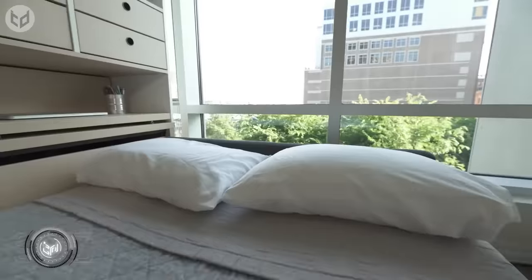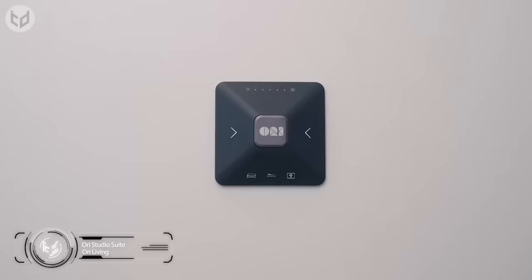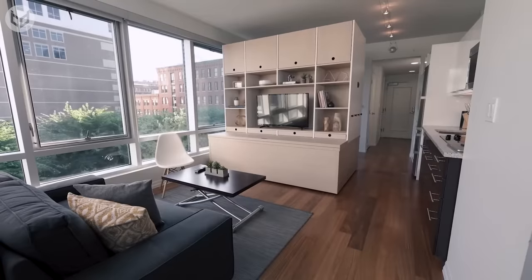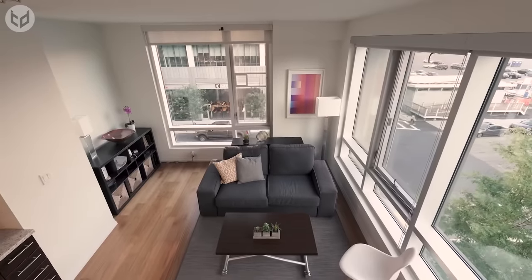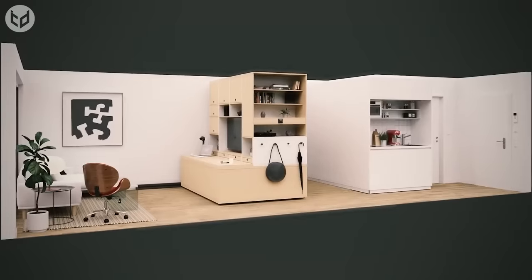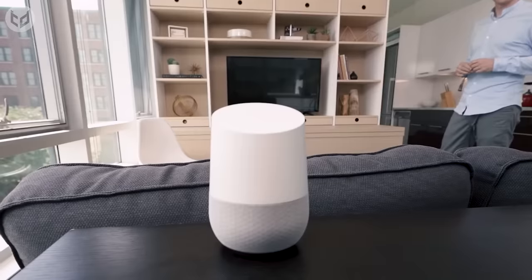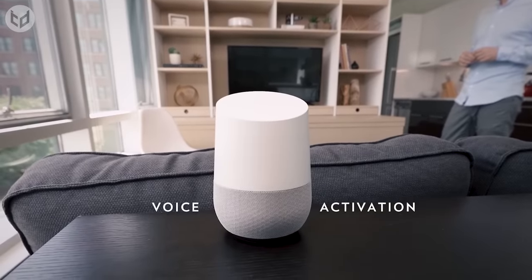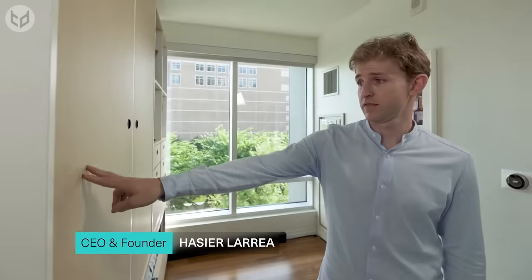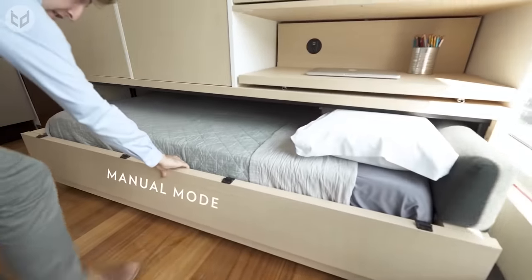We're scaling things up for this next one. Rather than just a piece of transforming furniture, the Ori Studio Suite adapts your entire living space to meet your needs. With a single button press, prepare to be amazed as your entire apartment reconfigures itself. Whether you need an office, lounge, or walk-in wardrobe, you've got it all within a small space — controllable from a wall console, your smartphone using the Ori app, or via voice command. It's perfectly safe as the system will detect any obstructions — in other words, it won't squash you. The suite can also be moved manually, although that's not nearly as cool.